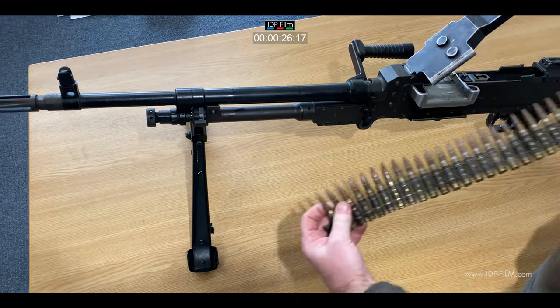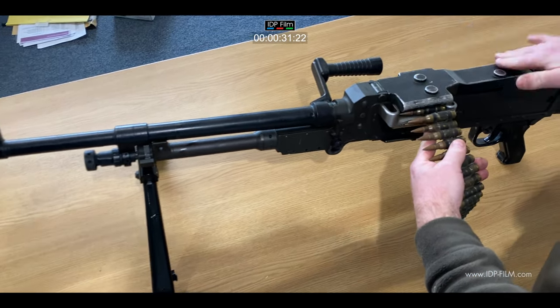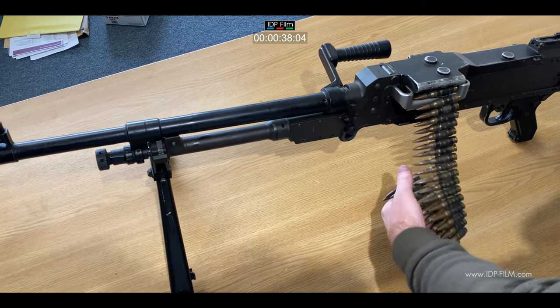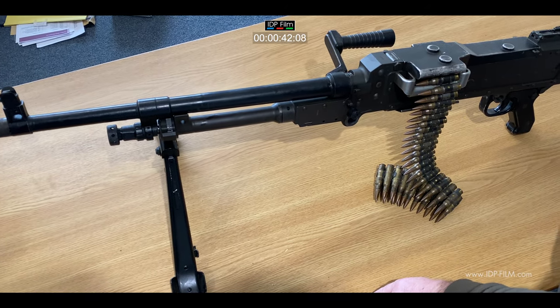It fires the standard NATO 7.62 by 51 round, and is belt-fed. The rate of fire is adjustable using the gas system from about 600 rounds a minute up to about 900 rounds a minute. The optimal rate of fire is 750 rounds per minute.